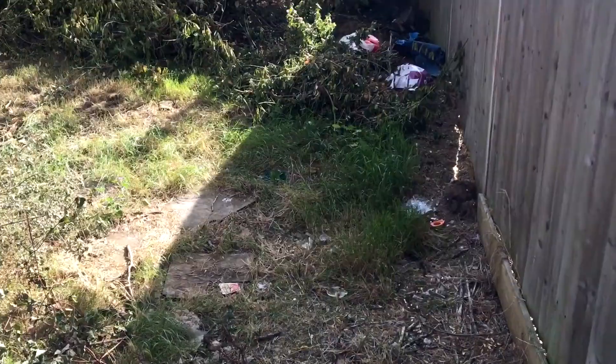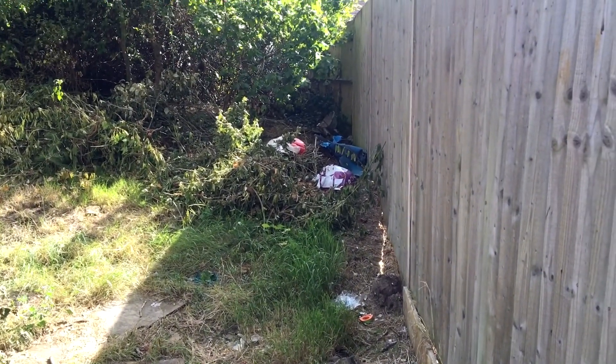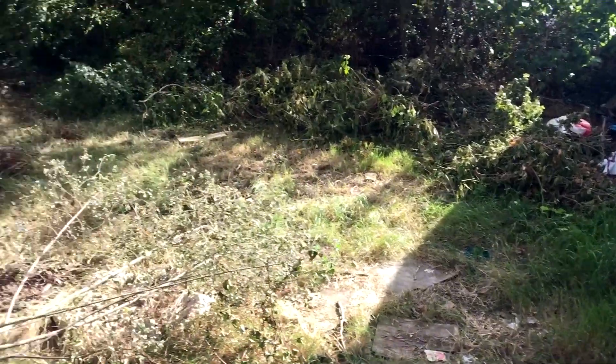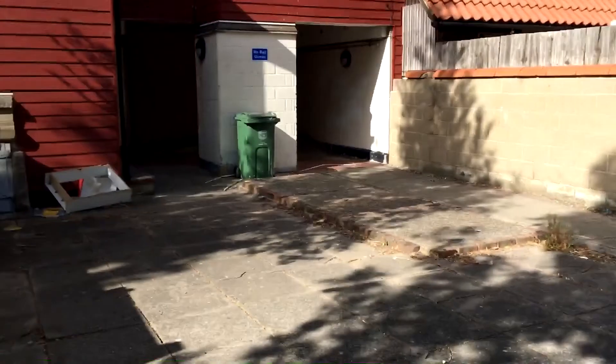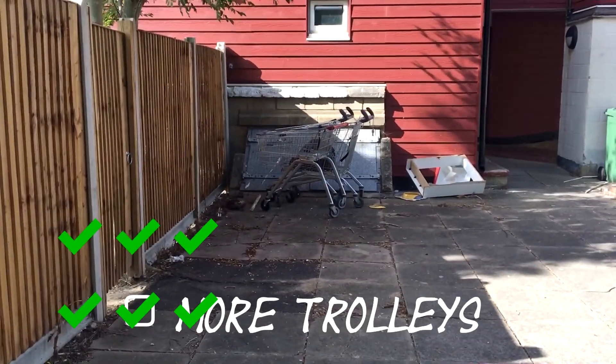One of the suggestions from Anya was a needle on the floor, and I find myself coming down a pokey little alleyway looking for a needle on the floor. What is going on with my life? But do you know what, I don't think I'm going to find one. This area really isn't as bad as you guys think it is. I don't think I'm going to find a needle. But what I have found — there are three more abandoned trolleys.